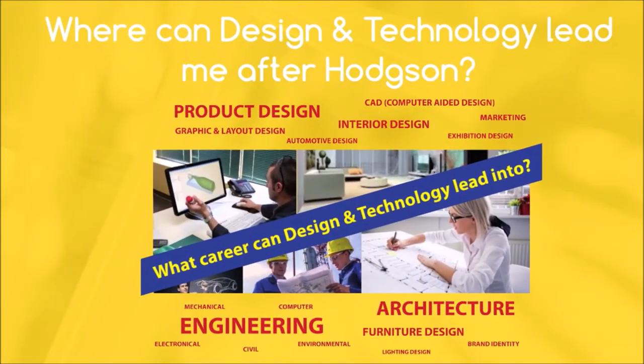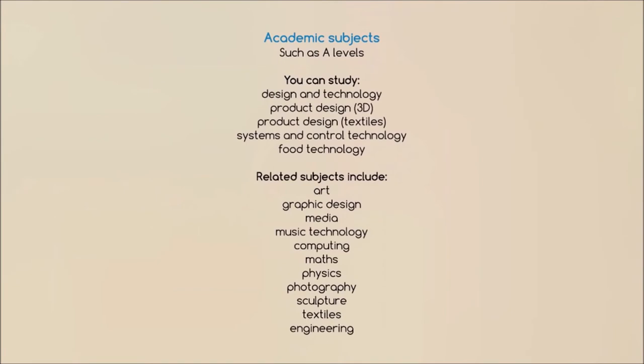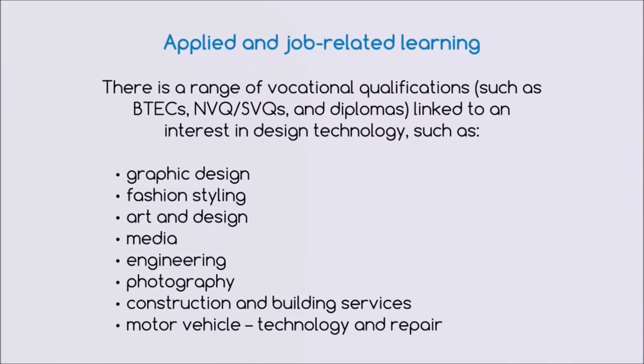So, where can Design and Technology lead you? There are many different paths you can take once you have left Hodgson, including A-levels, BTECs and apprenticeships to name a few. You could go down the academic route and study engineering, product design or graphics. Or, you could go down the vocational route with an apprenticeship, BTEC or NVQ in many different areas.